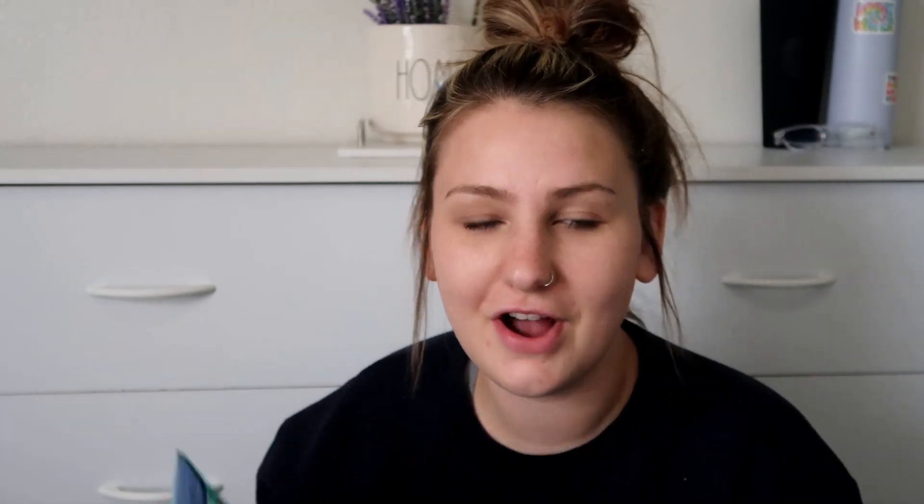Liam's obsessed with sharks right now — whales and sharks and fish, he loves it all, so that's where the blue theme is coming from. I bought this little shark gift bag. I'm not even sure what I'm gonna put in it yet, but I know he will love it. Apparently I also got two things of toothpaste — it's never bad to stock up.